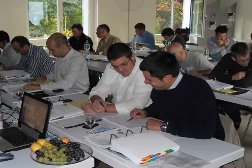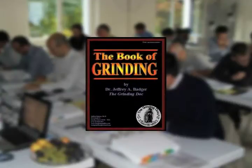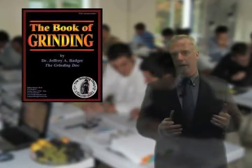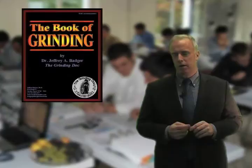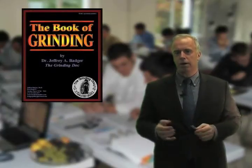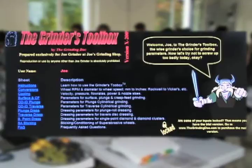In the course I give each attendee the Book of Grinding — 2,000 pages of material that I built and created over the past 15 years. Attendees refer back to it all the time, saying 'We use that book every day.' They also get the Grinder's Toolbox, a spreadsheet for calculating optimum grinding, dressing, and cooling parameters — to check how they're doing, whether they're too aggressive or not, and if their coolant velocity is right.